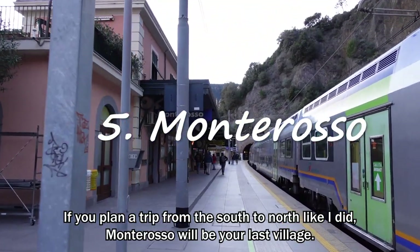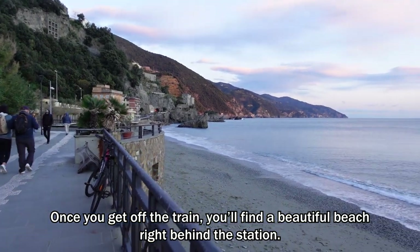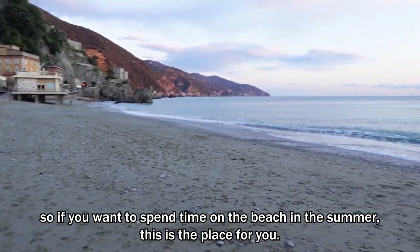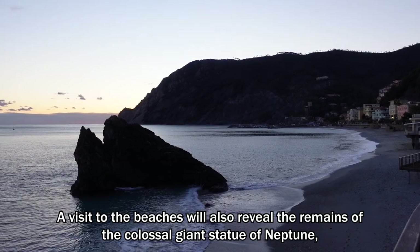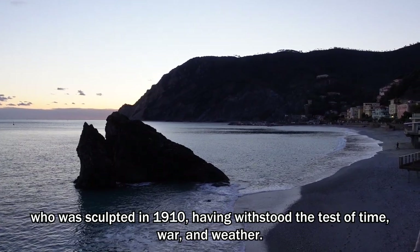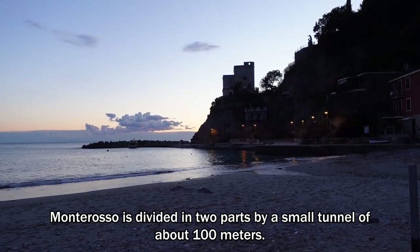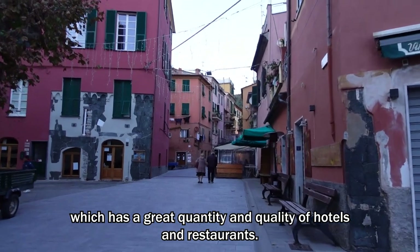If you plan a trip from south to north like I did, Monterosso will be your last village. Once you get off the train, you'll find a beautiful beach right behind the station. Monterosso is the only village that has a real sandy beach, so if you want to spend time on the beach in summer, this is the place for you. A visit to the beach will also reveal the remains of the colossal giant statue of Neptune, which was sculpted in 1910, having withstood the test of time, war, and weather. Monterosso is divided in two parts by a small tunnel of about 100 meters. On the other side of the tunnel is a new part of town, which has a great quantity and quality of hotels and restaurants.